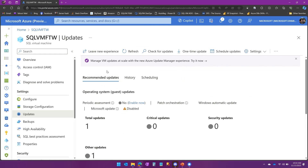It's a fully customizable experience. You can check for updates, you can run periodic assessments so that Azure Update Manager will alert you to any updates that are needed, you can do a one-time install, or you can have them automatically install on a schedule. So there's lots of flexibility here.